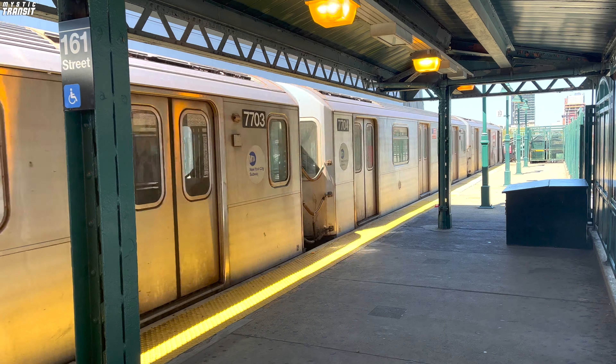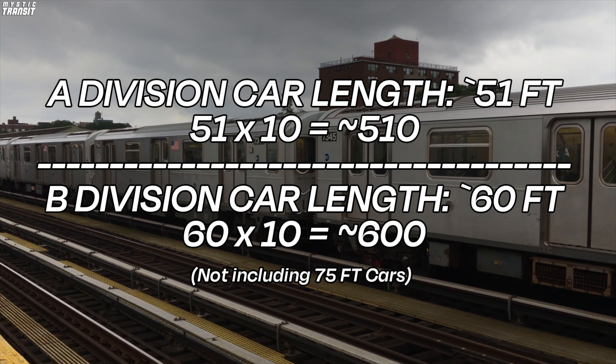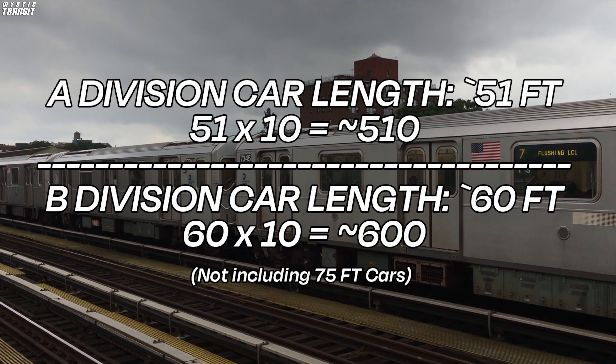The Shuttle uses 6-car trains, while the 7 uses 11-car trains — the most in the system. The 7 does not have the longest trains in the system, though. While it uses 11-car trains and the maximum for other lines is 10, we have to remember that the IRT uses smaller trains than the IND and BMT. The IRT, or A Division, uses 51-foot cars, while the IND and BMT, or B Division, uses 60-foot cars.